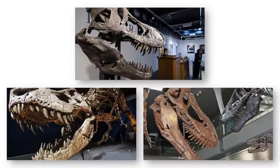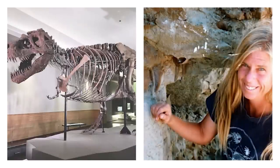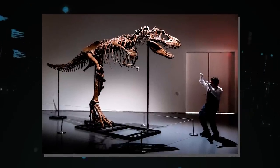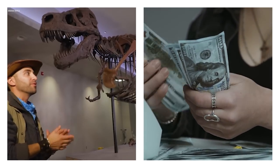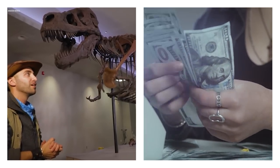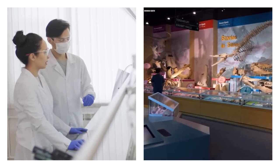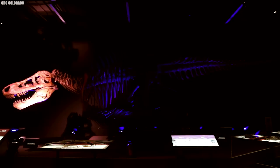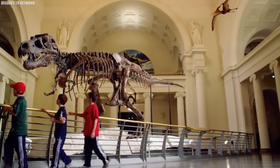Sue's skeleton bones remained in government custody for 18 months while legal pressure mounted on Larson and his staff. A legal ruling later granted Maurice Williams possession of Sue. Williams subsequently oversaw the skeleton's auction through Sotheby's, which resulted in an astounding $7.6 million sale. Throughout the story, Larson continued to lead the Black Hills Institute. His team has even discovered 11 partial Tyrannosaurus rex skeletons, adding to the study of paleontology.